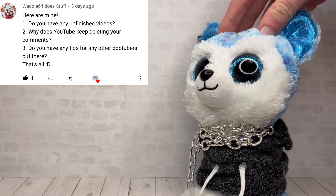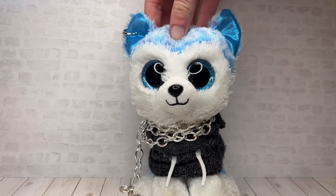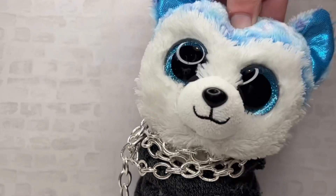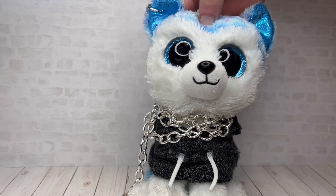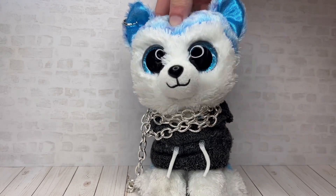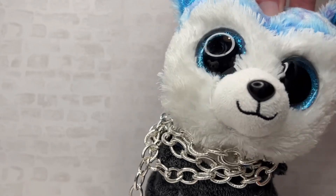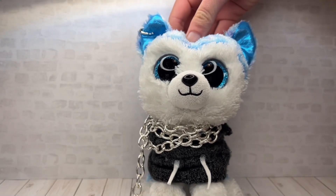These next questions are from Waddle64 Does Stuff. Do you have any unfinished videos? Yes, a lot. Usually when I'm in the middle of recording a video, specifically a music video, I think it's taking forever to film and everyone's probably going to think it's cringe, so I just stop and film something else, and it sits there in my photos incomplete.